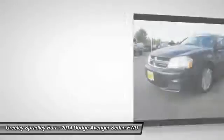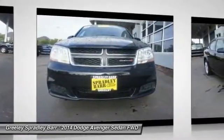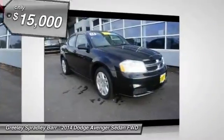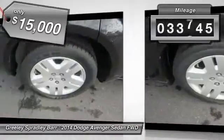Surprisingly roomy, with the Avenger you can have the sporty looking car you want and still get the storage space you need, and it is priced below $15,000. This vehicle has less than 35,000 miles.